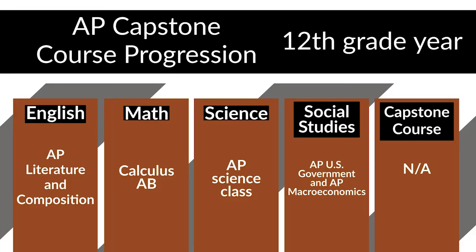By the end of their senior year, we can determine if they have taken and passed AP Seminar, AP Research, and four other AP courses. If a student is missing an AP course, we can schedule them into that AP course as a senior to ensure they have the opportunity to earn their AP Capstone diploma. A typical course progression as a senior in English is AP Literature and Composition. In math, they go to Calculus AB. They can take another AP Science class, and they move into AP U.S. Government and AP Macroeconomics. There is no Capstone course they have to take as a senior.